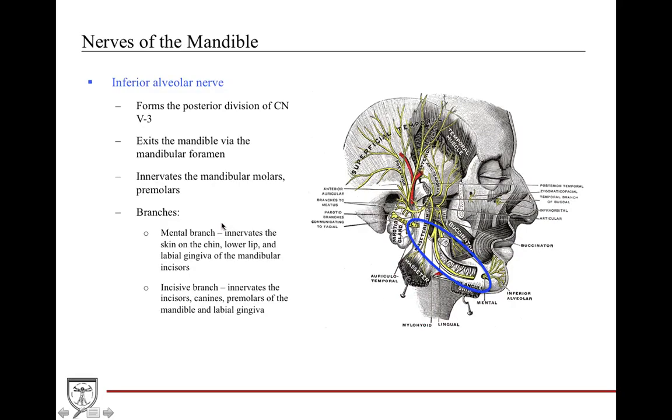The inferior alveolar nerve is important because it's a posterior division off of the mandibular trigeminal nerve, CNV3. It exits the infratemporal fossa region into the mandibular foramen, courses through the whole body, and innervates the mandibular molars and premolars. It gives off two important branches: the mental branch, which provides innervation to the skin of the chin, the lower lip, the labial gingiva, and the mandibular incisors; and the incisive branch, which innervates the incisors, canines, premolars, and labial gingiva.